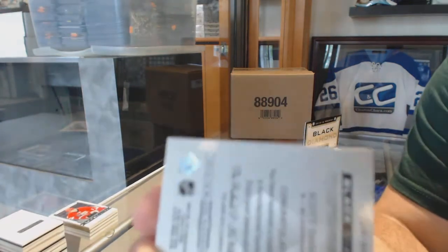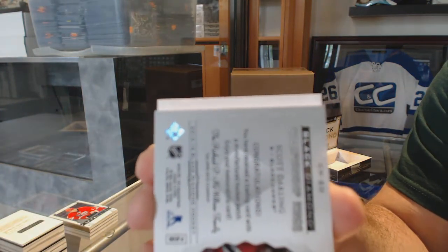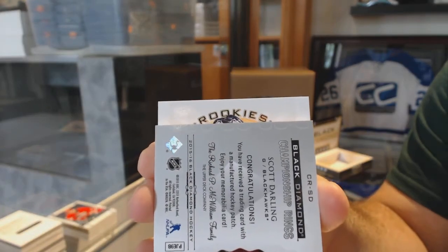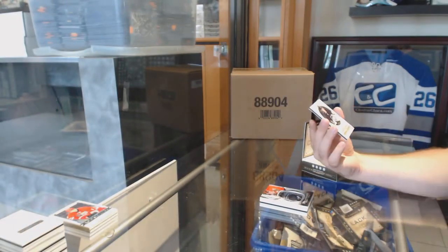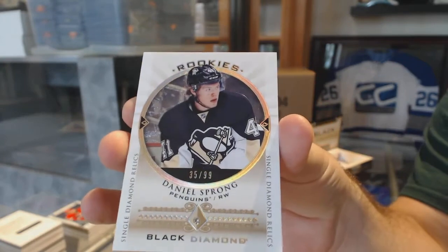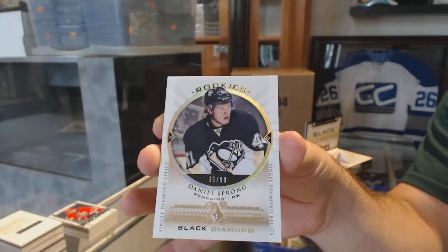And a diamond. We've got number $299, single diamond. For the Pittsburgh Penguins, Daniel Strong.